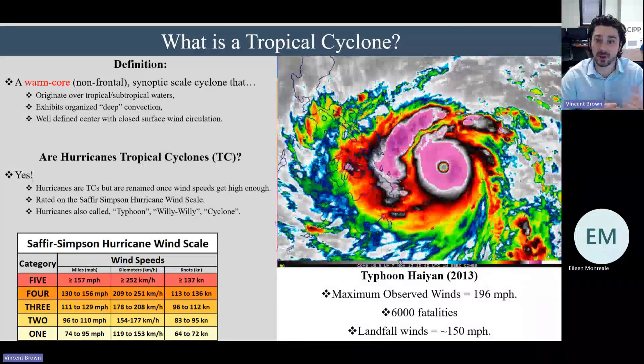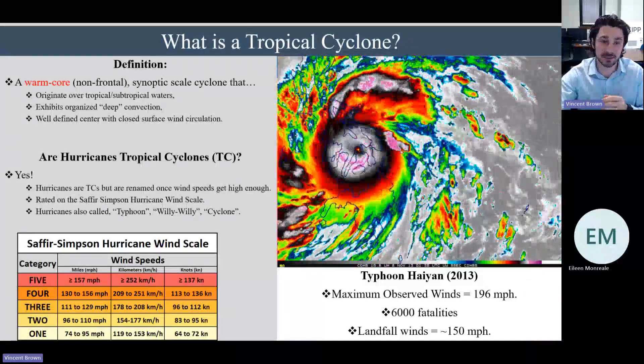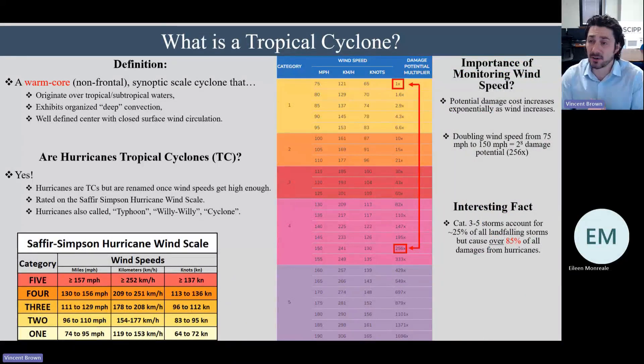Depending on where you are across the world, you might call a hurricane or tropical cyclone something different. For example, sometimes they're called typhoons, willy-willies in Australia, and sometimes just cyclones. One thing I really want to focus on is that it's very important to monitor wind speeds in tropical cyclones and hurricanes, because the damage produced increases exponentially as wind speed increases. If you have a hurricane producing winds of 75 miles per hour compared to one producing 150 miles per hour, the damage potential of that faster storm is 256 times greater.